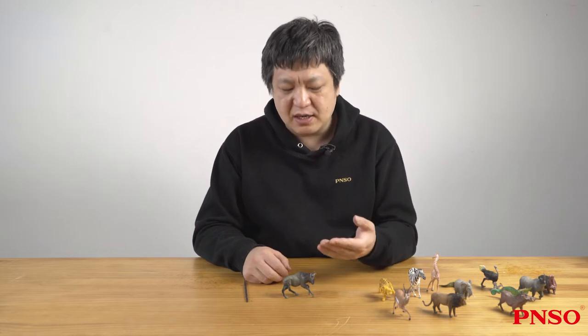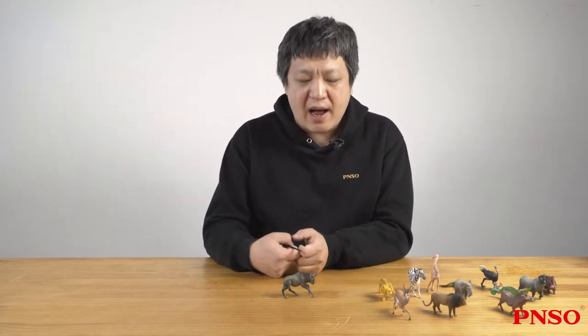Hello everyone, I'm Zhao Chuan. Today we are going to learn about the wildebeest.